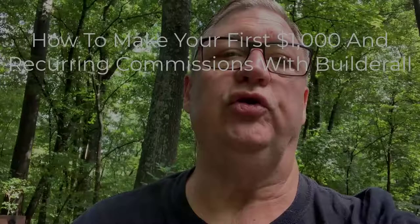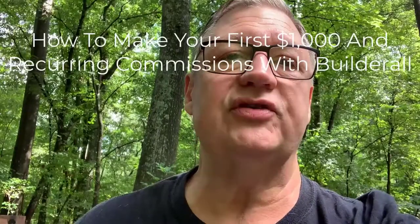I want to show you how to make your first $1,000 in recurring commissions with Builderall. Builderall is a software that lets you build online tools like landing pages, set up email automation, collect leads, and much more. It's used by affiliate marketers and other small businesses to build up email lists and funnels.